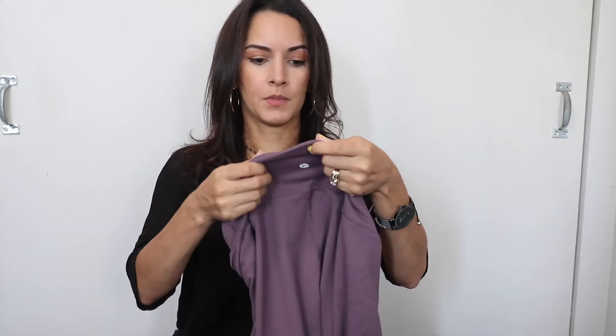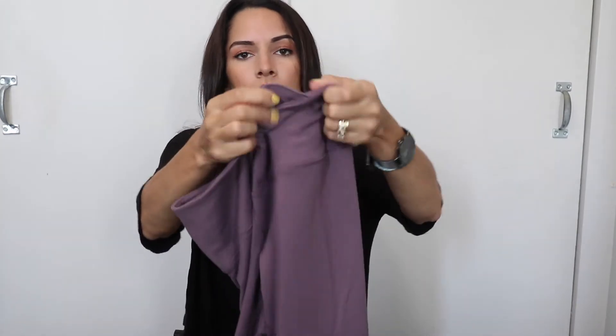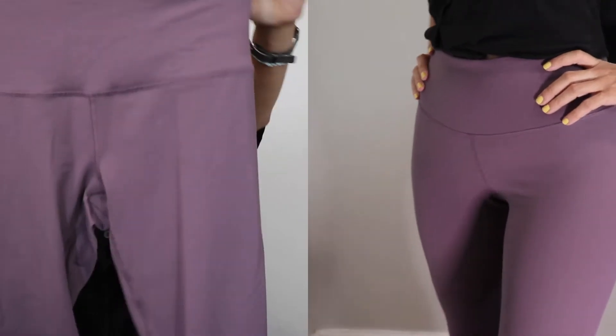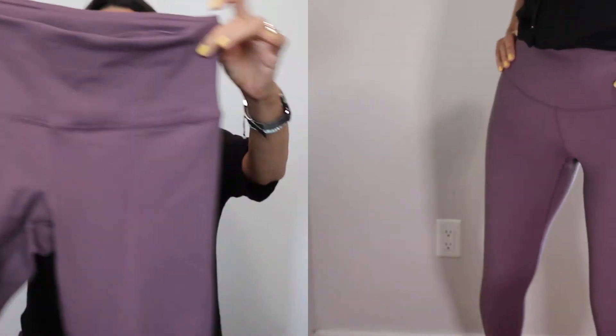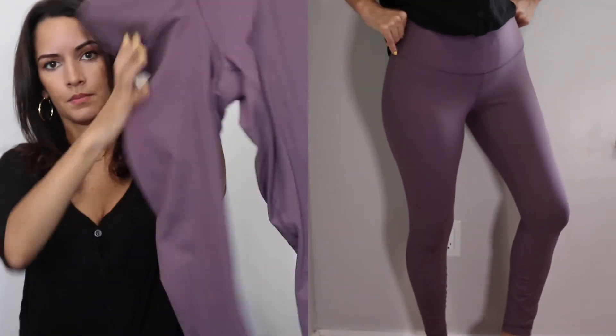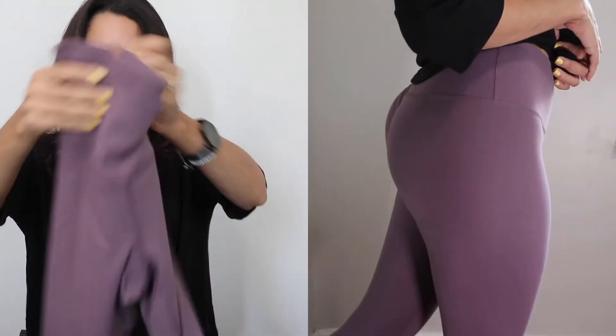The other two pairs I got are by the brand 90 Degree by Reflex, which I love. This first pair is a size small with 13% spandex and a little inside pocket. Nice waistband — I like the height of it. This is a unique color I didn't have, so I figured let me pick something different. These are a 7/8 length, so they fit right above my ankle.